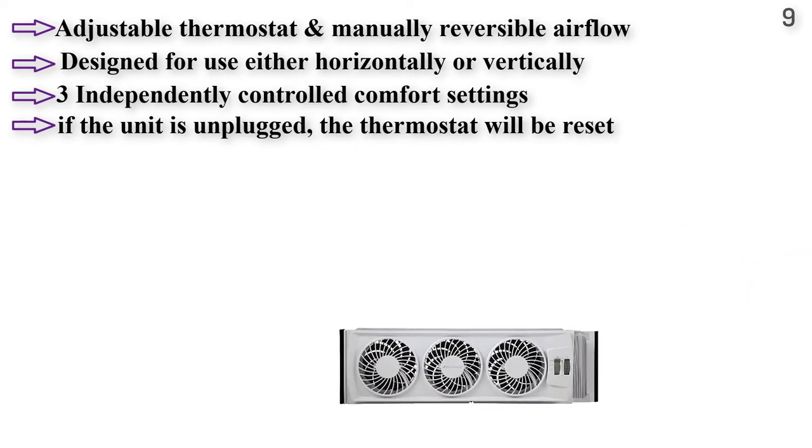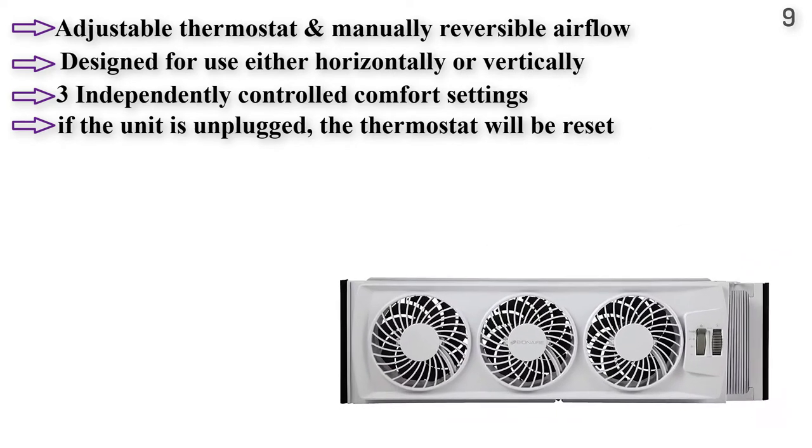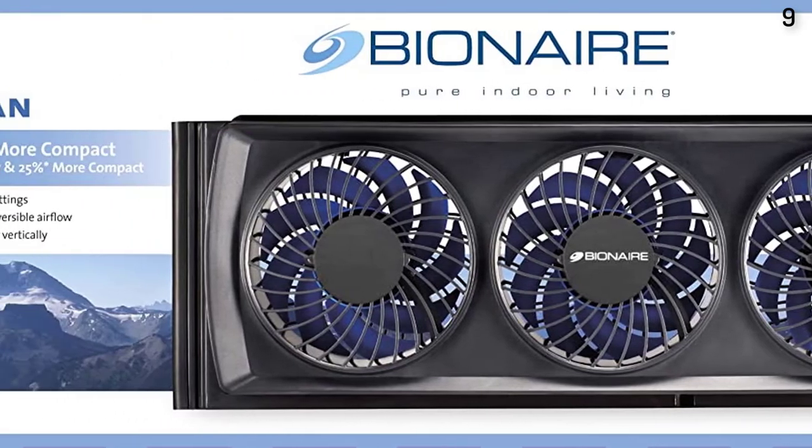However, if the unit is unplugged, the thermostat will be reset and will no longer remember the previous temperature setting.